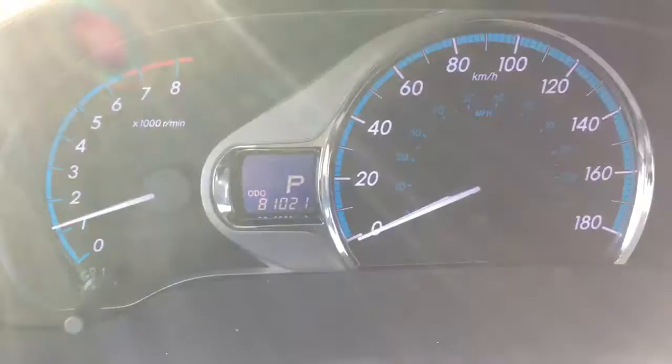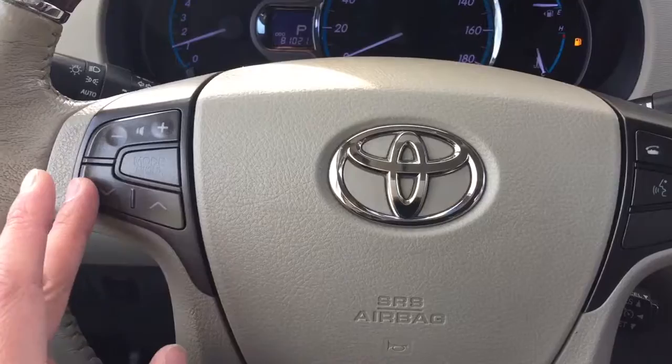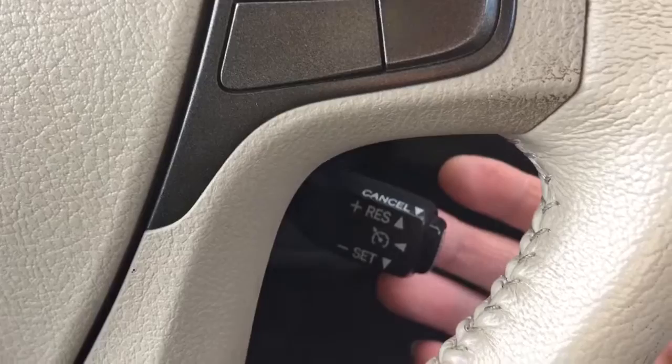This unit only has 81,021 kilometers. On the steering wheel, it allows you to connect with your Bluetooth device, such as your cellular phone. On the left-hand side of the steering wheel, you can use this to adjust the volume control, and you can select the sound or radio station. On the right-hand side of the steering wheel, you can use this to answer phone calls or disconnect. This unit is also equipped with voice recognition features. At the back of the steering wheel is your cruise control.